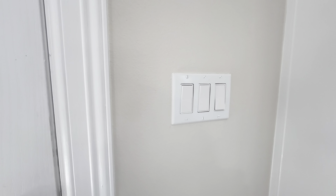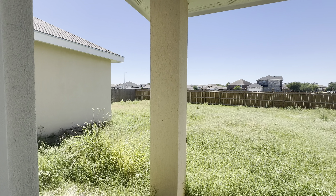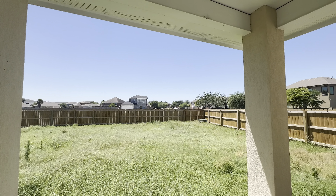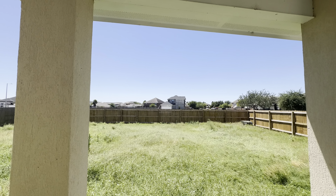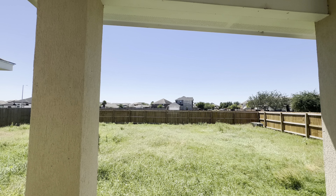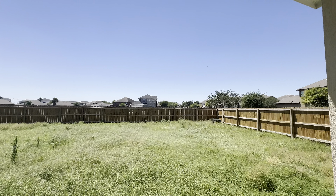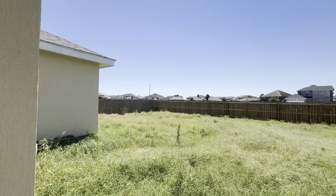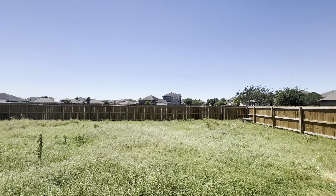This builder does have multiple lots available. The price you see for this home is separate from the lot price — lot prices vary. If you already own your lot, you would build this home on it for the price shown. If you don't own a lot, you'll need to account for both the lot price and the house price.